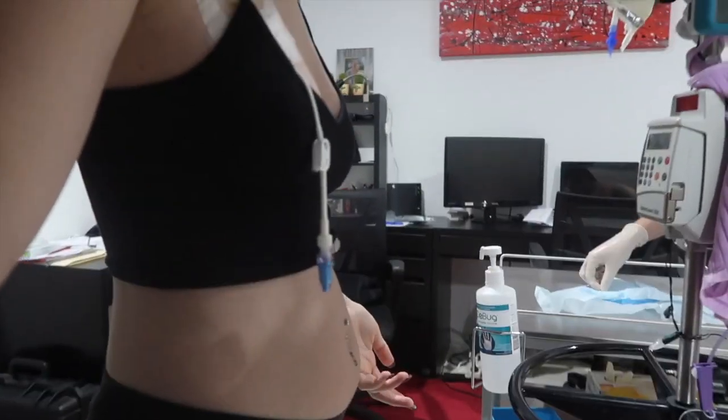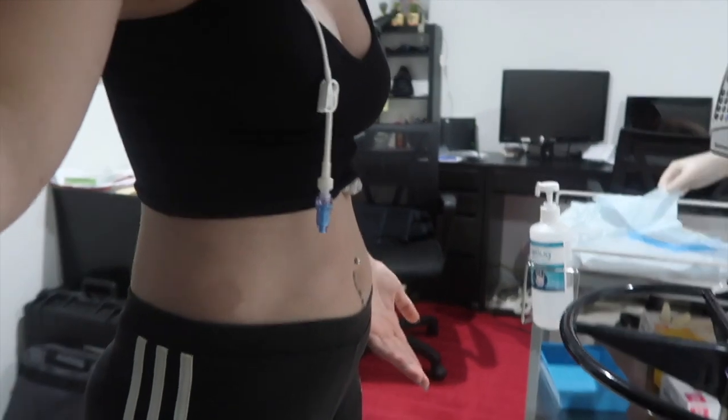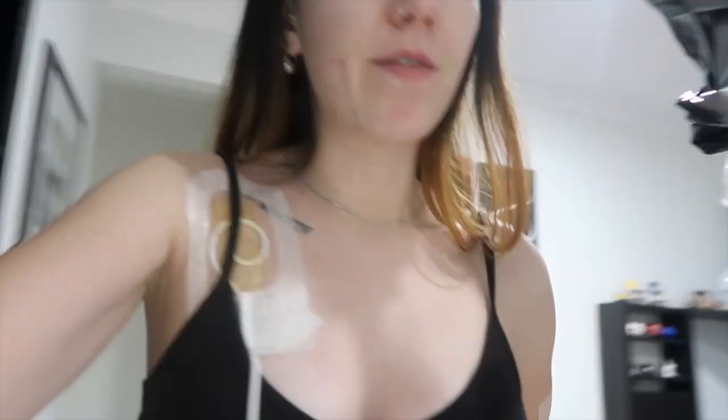I can't remember the last time my stomach wasn't bloated. It makes me feel so uncomfortable — not just the look of it, but the actual feeling. I want to work on it, but I know exercise won't really help with bloating. It's the gastroparesis and trying to improve the bacteria in my stomach. I recently found out when reading through my medical notes that I've got something like leaky gut syndrome — where bacteria leaks from the gut — and I think that doesn't help.